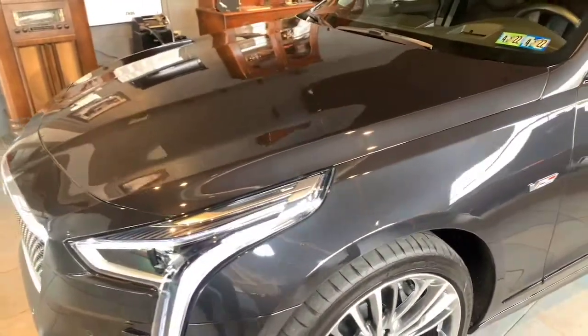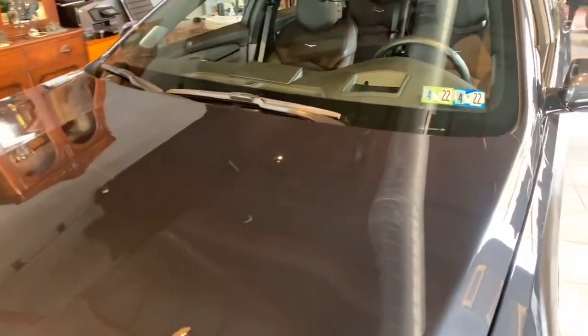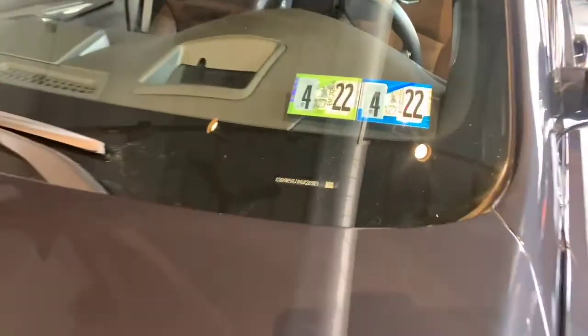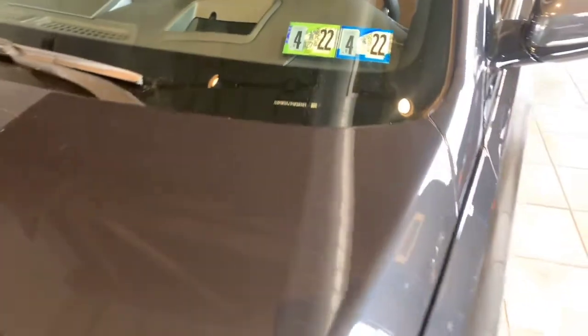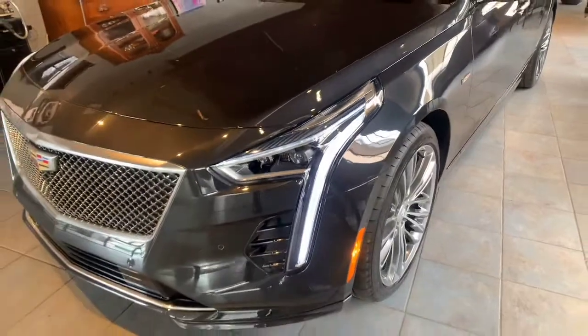This car was special ordered, being a show car. It is equipped with the only two options that these cars can come with. It has the preferred equipment group, it has the driver assist package, and it has the rear seat infotainment package.